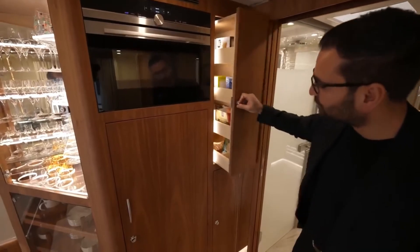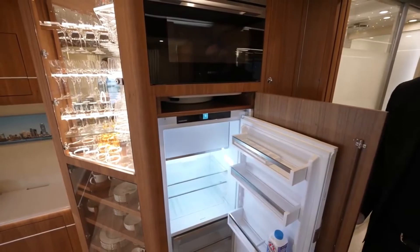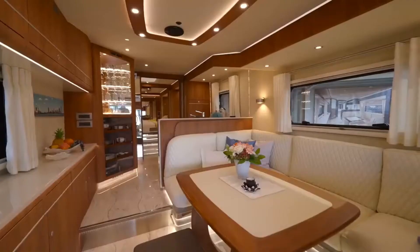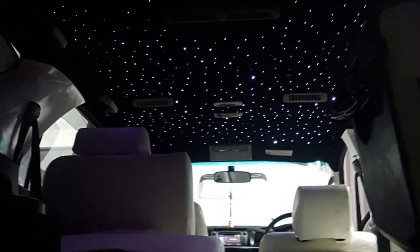This lavish beast also has a fully functional kitchen, which includes a stove, oven, microwave, refrigerator, dishwasher, comfortable living and dining area, and even an espresso machine.